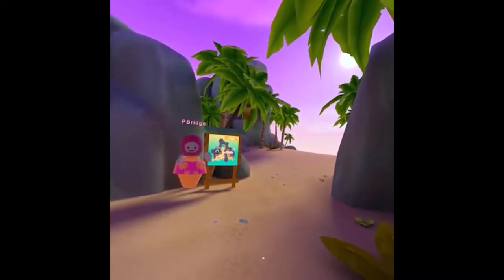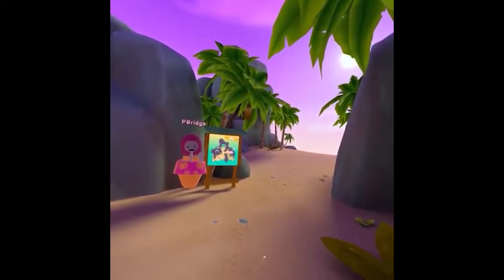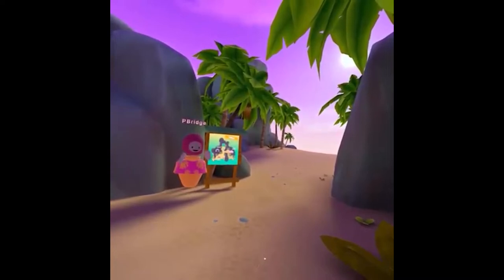Today we're just going to give you a small tour of our tropical beach island and show you some of the key features that our students engage with while they're out on their placements.